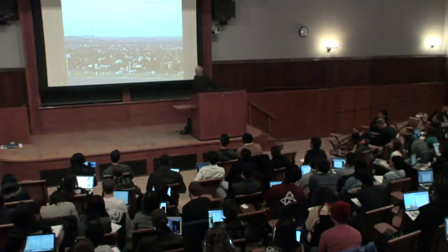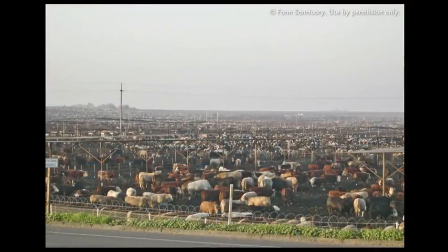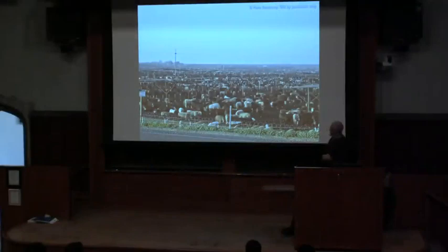This is beef production — a beef feedlot. It's less intensive than what you've seen before; the cattle certainly have room to move around. It's a vast area that modern feedlots in the Midwest and West take up. They're being fed on grain, which has its own problems. From a welfare point of view, grain is somewhat harder for them to digest than grass, though they do seem to eat it quite readily.